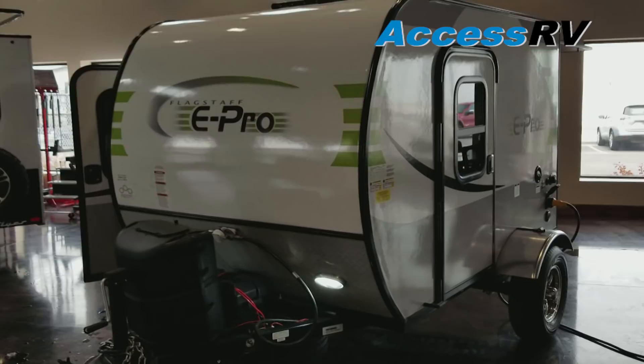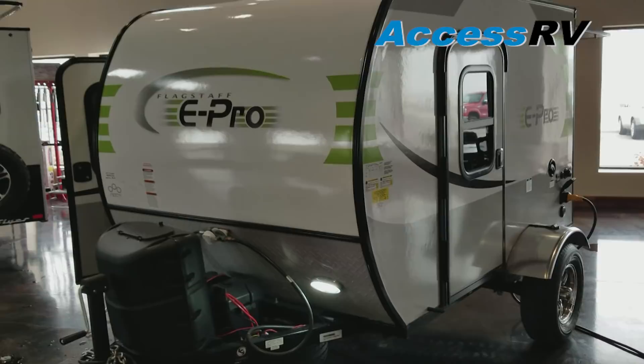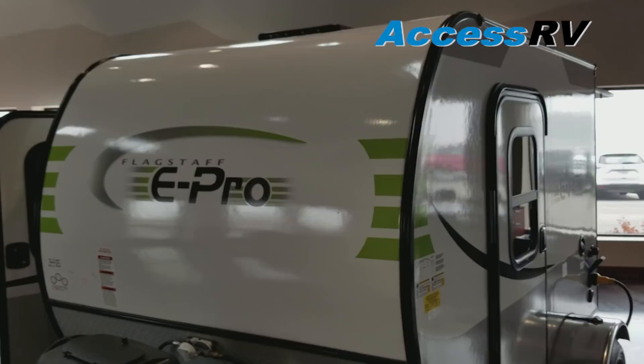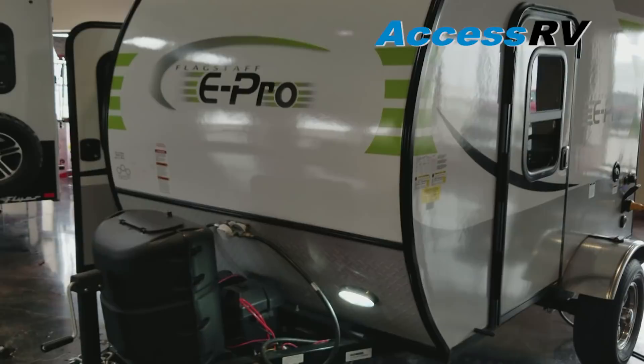Flagstaff has done an excellent job of jumping into the teardrop market. They've done it by adding features that you don't see in other teardrops, and they've done it with their quality and construction. Flagstaff has been around for 50 years and is just a very reputable company as far as quality and construction goes. You'll notice that this is a fiberglass exterior — it's a gel coat fiberglass. This is also an aluminum frame with a precision welded aluminum cage, so you're not going to have any rot or rust if you ever develop any leaks.